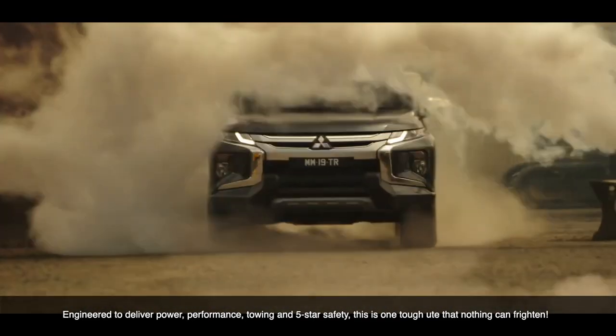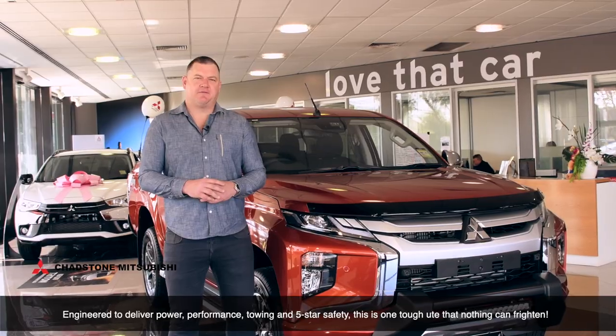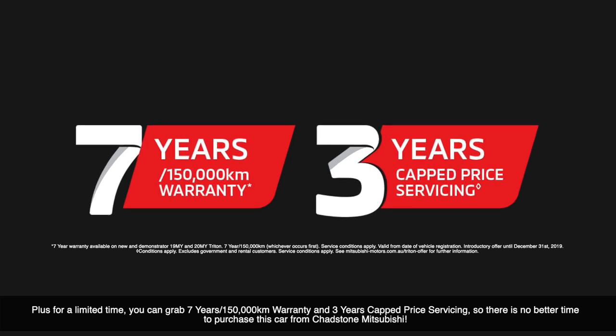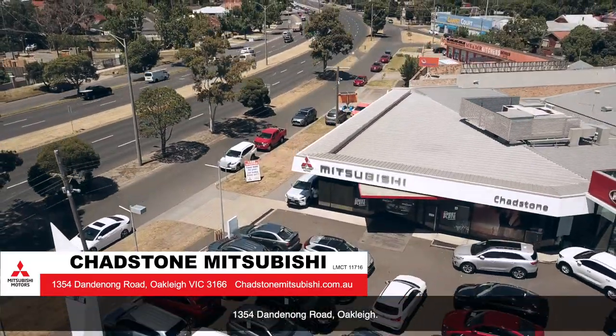Engineered to deliver power, performance, towing, and five-star safety, this is one tough ute that absolutely nothing can frighten. Plus, for a limited time, you can grab a seven-year, 150,000-kilometre warranty and three years cap price servicing. So there is no better time to purchase this car from Chadston Mitsubishi. Visit Chadston Mitsubishi and test drive this tough Triton today — 1354 Dandenong Road, Oakleigh.